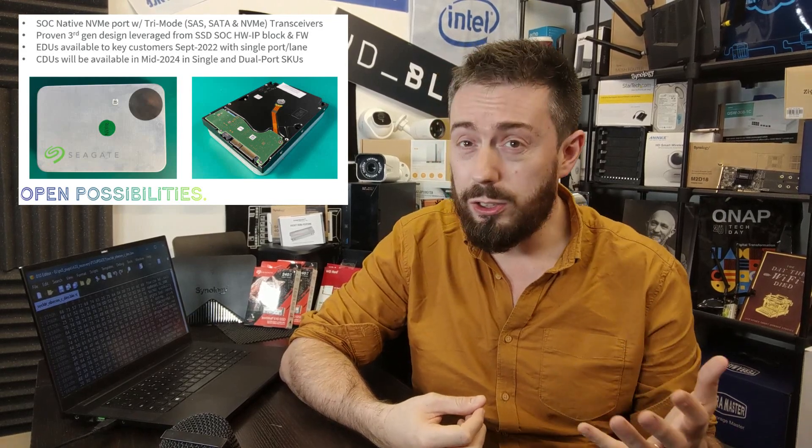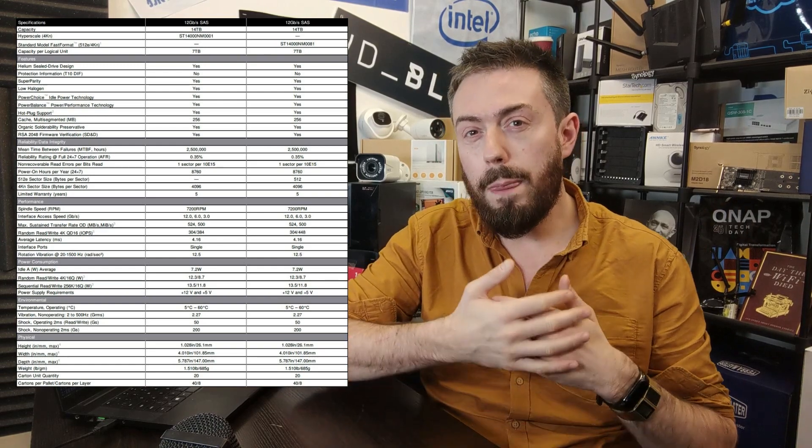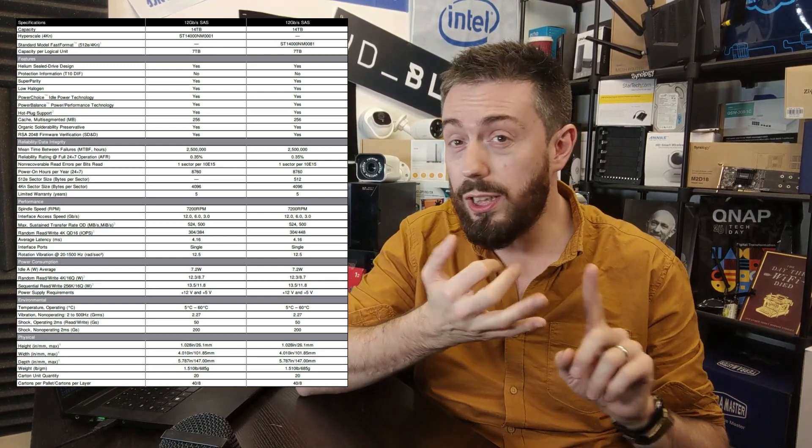Current-gen hard drives available in SAS and SATA really don't push higher than about 280–282 megabytes per second. However, we're seeing the MACH.2 series with dual actuators, improvements from OptiNAND, and advances in energy-assisted, heat-assisted, and microwave-assisted magnetic recording — all adding up to not only larger capacity but the ability to read from hard drives much faster.